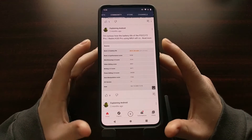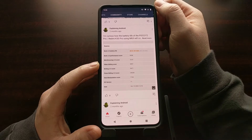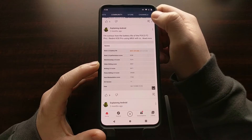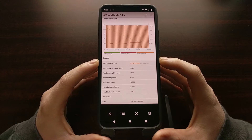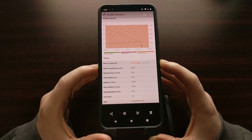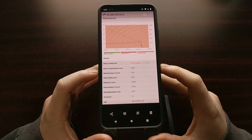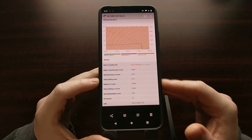After I installed Lineage OS 17.1 on this device, I did the exact same thing: enabled airplane mode, forced Wi-Fi on, and set screen brightness to the middle — the exact same conditions as MIUI. However, I got a much different battery life score — it dropped down to 12 hours. But you can also see the performance scores were higher. Some of these scores are within the margin of error, but it's safe to assume Lineage OS gives you a slight boost in performance.